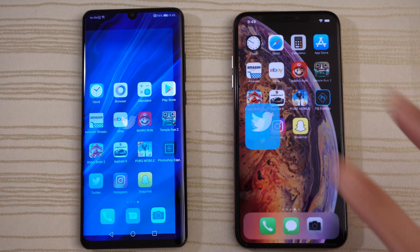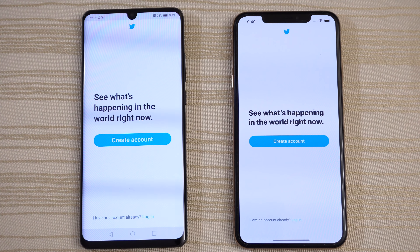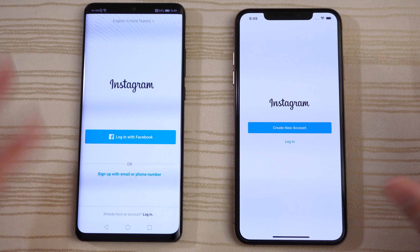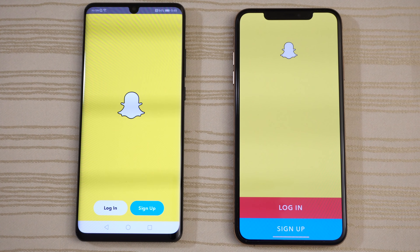Twitter — P30 Pro on that. iPhone's lagging a little bit. Instagram — Huawei again as you can see. Snapchat — give that to the P30 Pro.